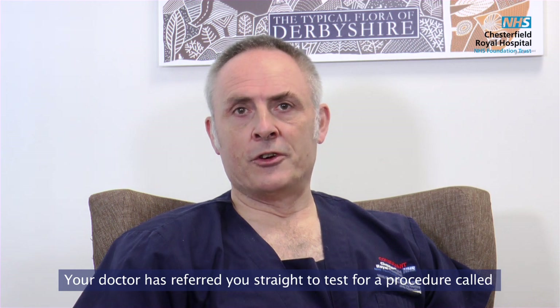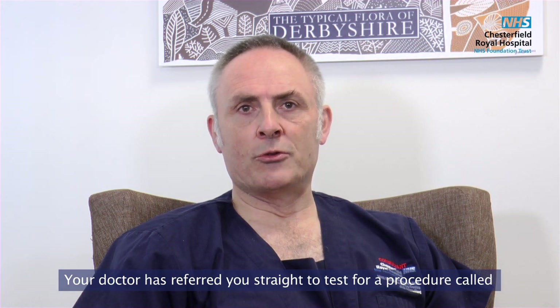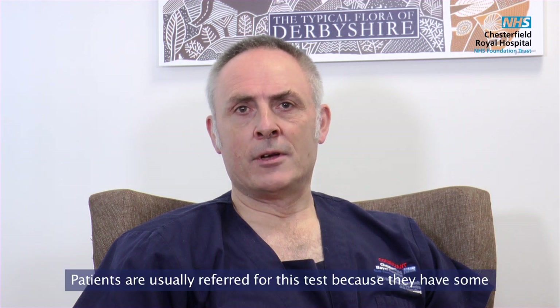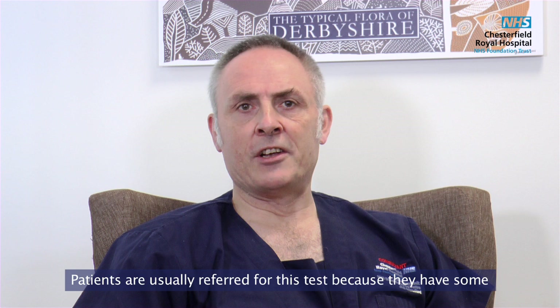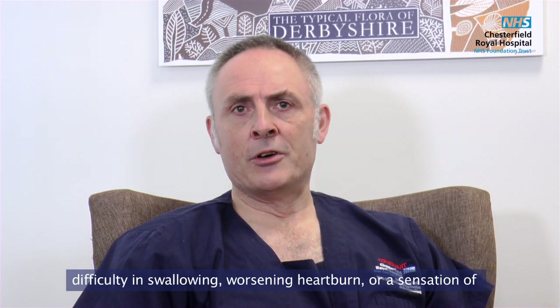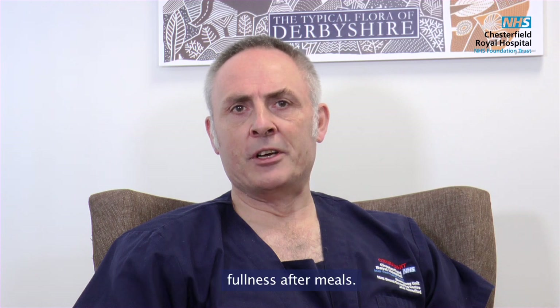Your doctor has referred you straight to test for a procedure called a gastroscopy, also known as an OGD. Patients are usually referred for this test because they have some difficulty in swallowing, worsening heartburn, or a sensation of fullness after meals.